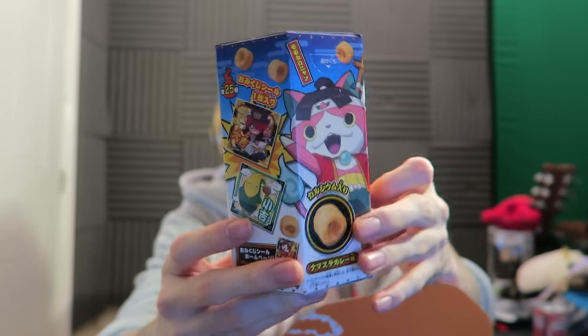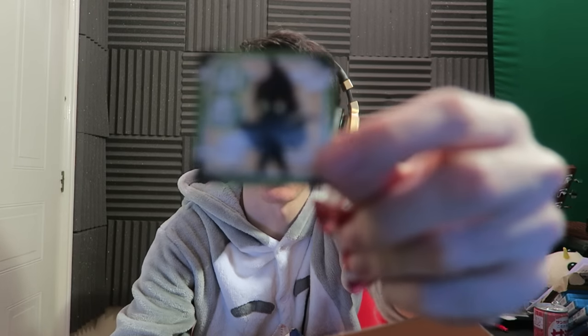Next we have another Yokai Watch thing. This is all in legit Japanese — let's open this box. I've had one of these before from Tokyo Treat. We've got a sticker in here too — let me know who that character is guys in the comments because I have no idea. Now let's taste these — they're curry flavored apparently. They smell good. Yeah, I love curry flavored chips, they're really good!